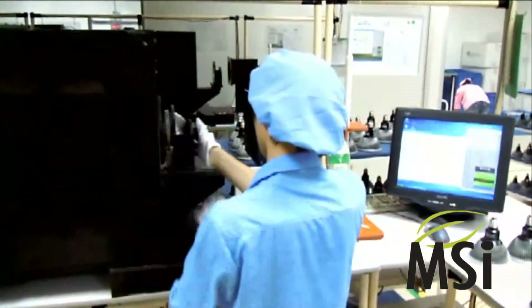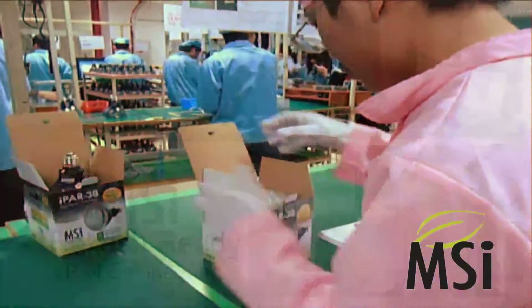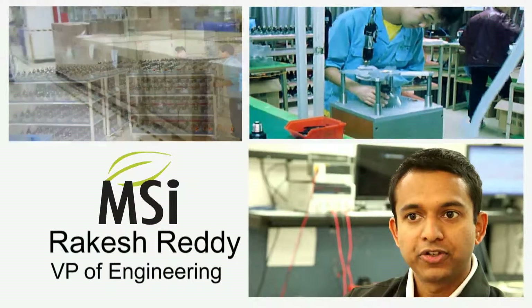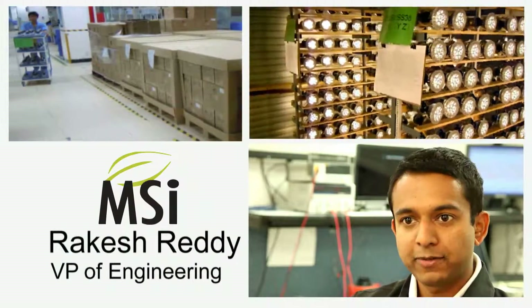MSI has a state-of-the-art manufacturing facility with a 10-point quality control system. The electronics in our product were selected to deliver not just a high rate of efficiency, but also to outlive the promised 50,000-hour lifespan of our product.